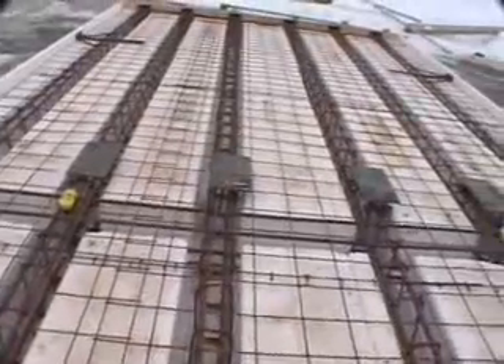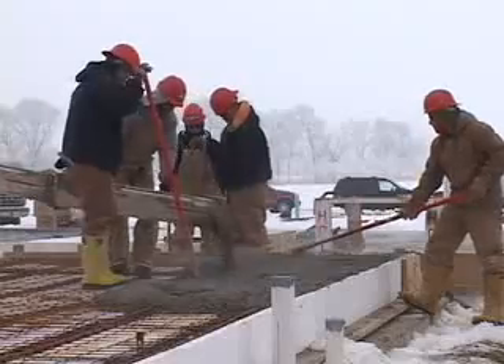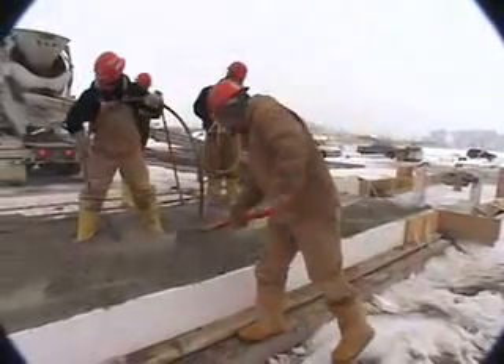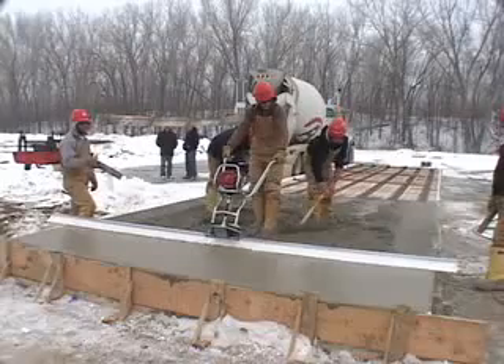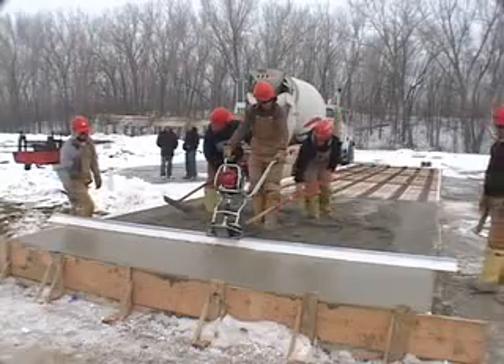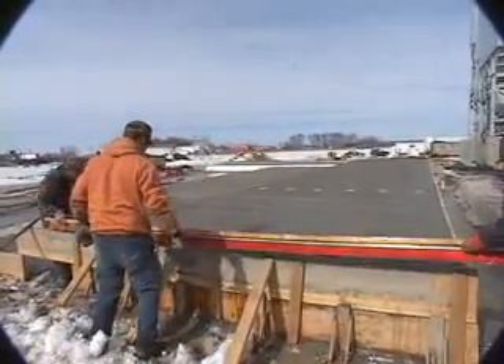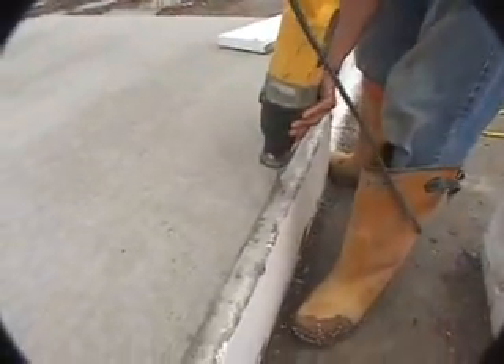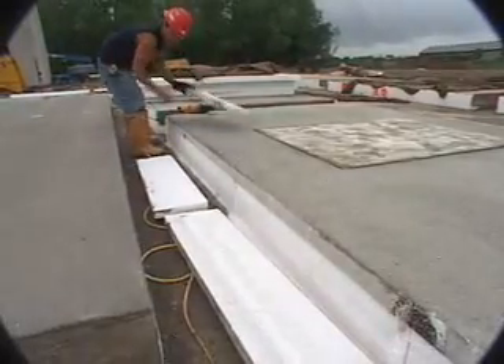Each Light Deck Tilt panel includes special features that simplify the finishing process to save time, labor, and materials. Light Deck Tilt's perimeter edge form reduces job site forming and is easily removed.